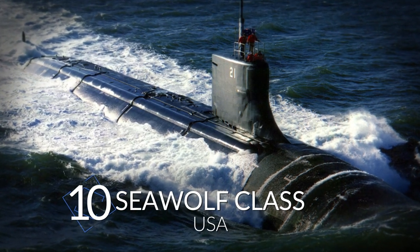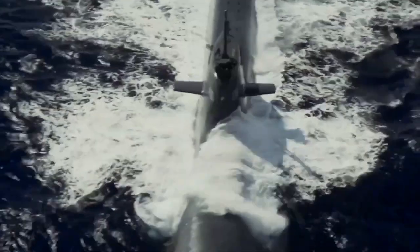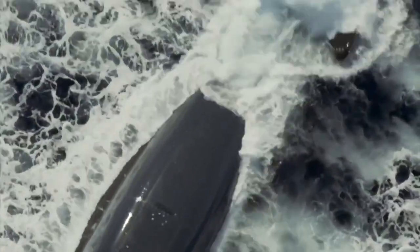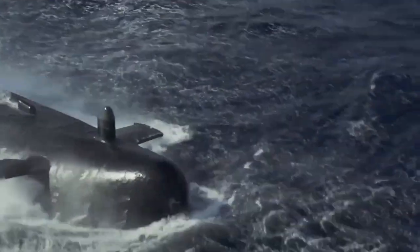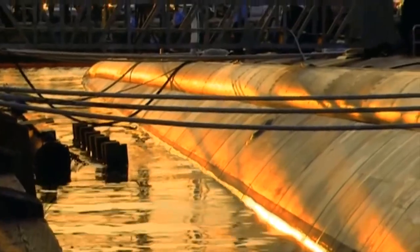Seawolf-class, USA. It's certainly the world's finest attack submarine. The US Seawolf is a costly but sophisticated weapon of war. They were conceived and developed to reclaim lost technical dominance and shift the power balance since the mid-1980s, giving them a significant edge over other countries at the time. Submarines of the Typhoon and Akula classes were their main targets.